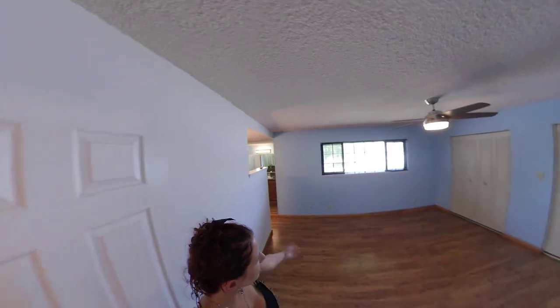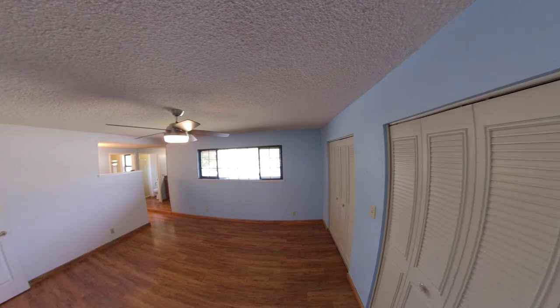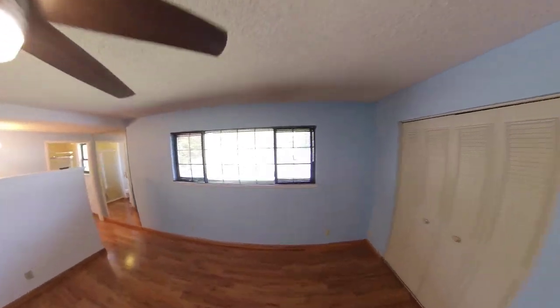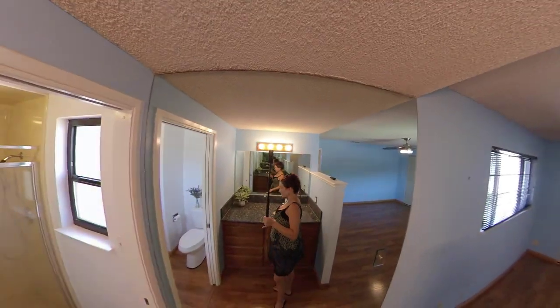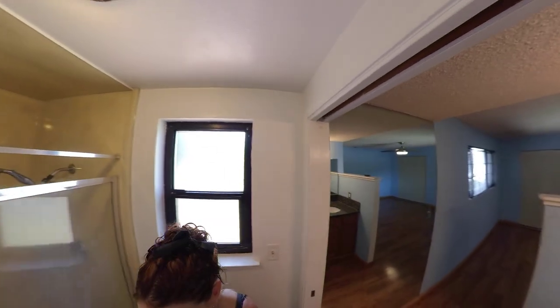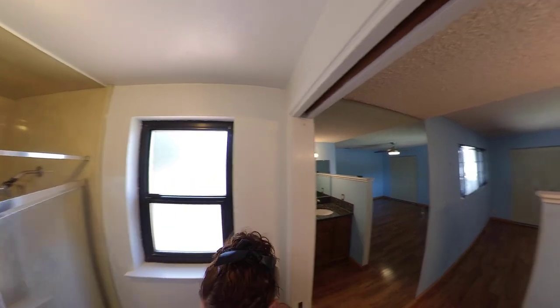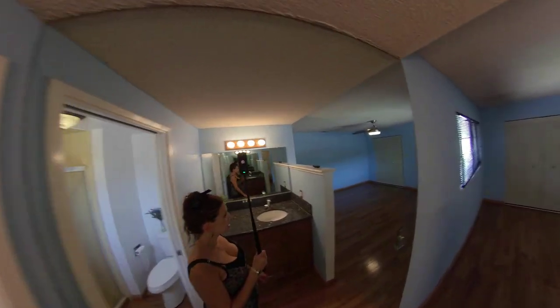This is the primary bedroom — we have quite a bit of room in here. And the primary bath is right in here: granite countertop, a full-length mirror, a walk-in shower, and a toilet. And that is my story, morning glory!